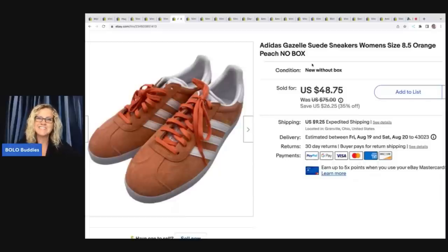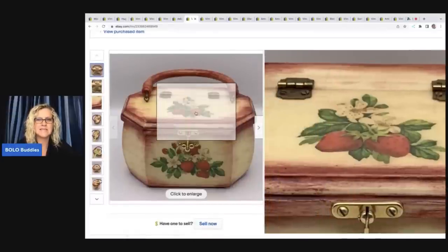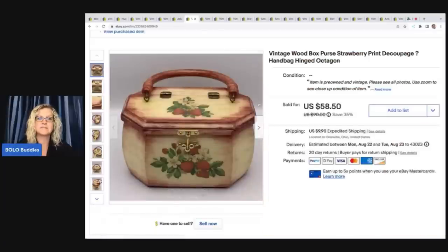Adidas Gazelle suede sneakers — you guys, you've got to be proud of me. I picked up sneakers. I'm not a big shoes person. These had the TJ Maxx tag on them. I got them at a garage sale for five bucks. I just liked the color. They were new old stock, no box. I sold them for $48.75 plus shipping and they sold really quickly. This is a vintage wood box purse, strawberry print, decoupage, hinged — it is fantastic. I got this at a thrift store for $1.50 and I sold it for a best offer of $50 plus shipping. It did take a little while to sell.